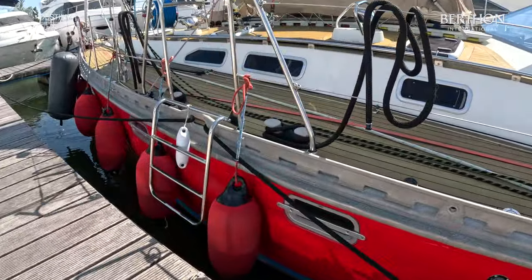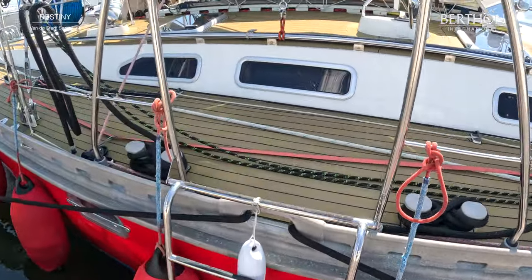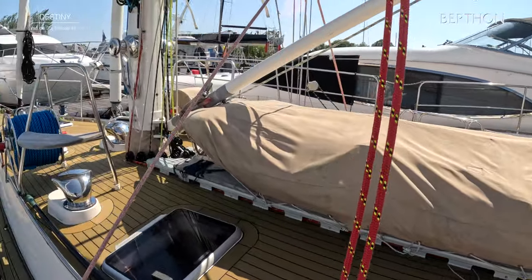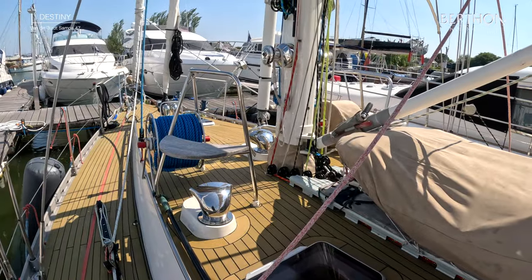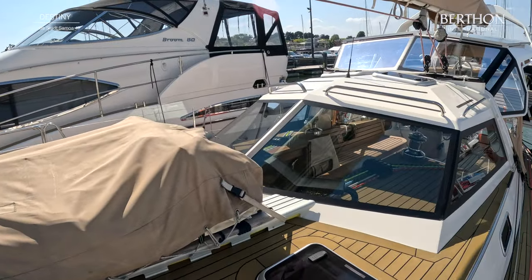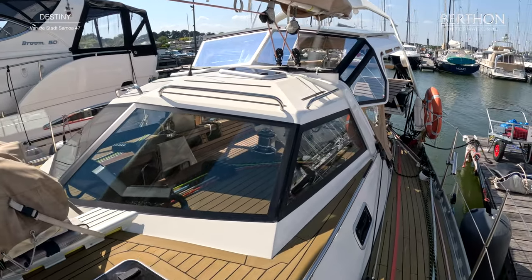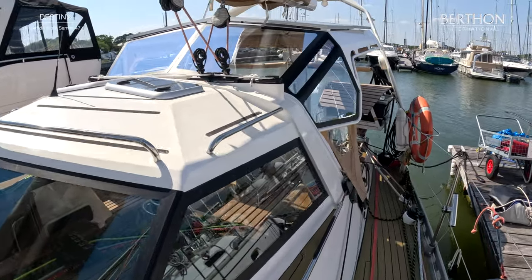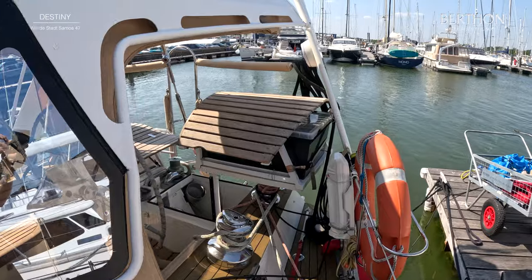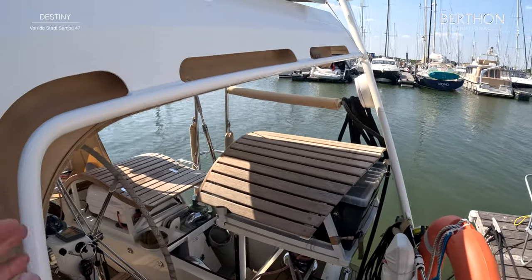Lovely red topsides, flexi teak deck. She's been there and done all that with huge capability. Here's her RIB on the deck — it's a Walker Bay Hyperlon folding transom RIB.